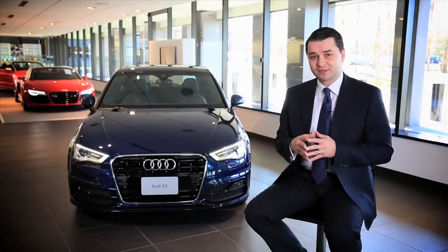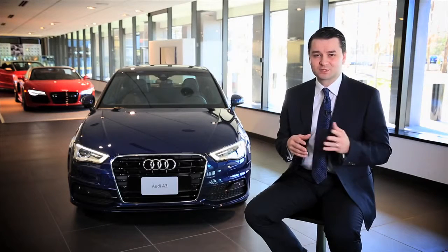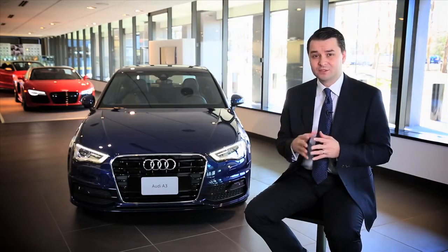Within the feature set of Audi Connect we are also adding some new things. As you know, today you're already able to have information such as weather or gas prices, but we are adding city events within your area, and you will also be able to see parking availability — available in U.S. major cities.